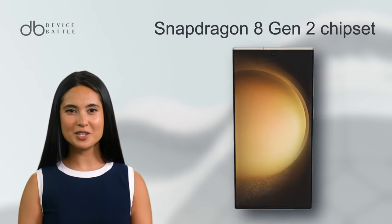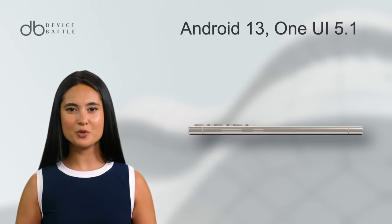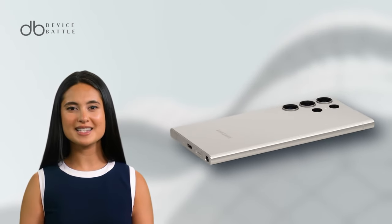Under its hood lies the Snapdragon 8 Gen 2 chipset, powering the device seamlessly. Android 13 with One UI 5.1 ensures a smooth software experience. All these run on a robust 5,000 mAh battery, promising extended usage.